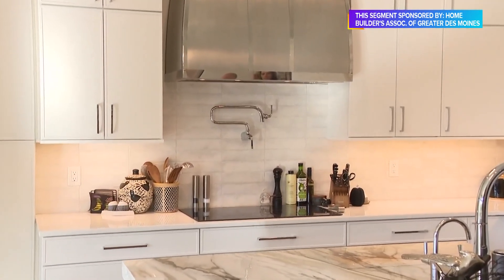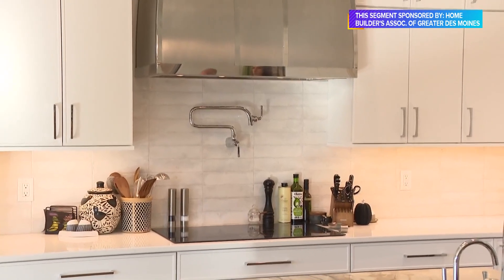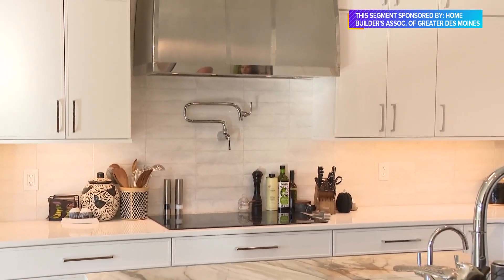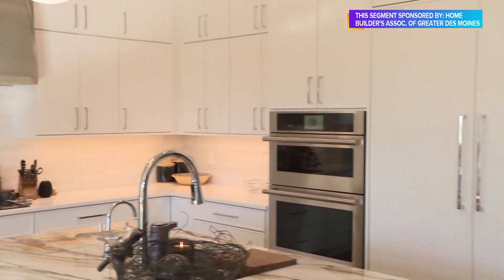This client loves to entertain and have both family and friends over — really functional space, but just a showpiece in terms of beauty as well. This is one of our projects, and we will be here all weekend long.